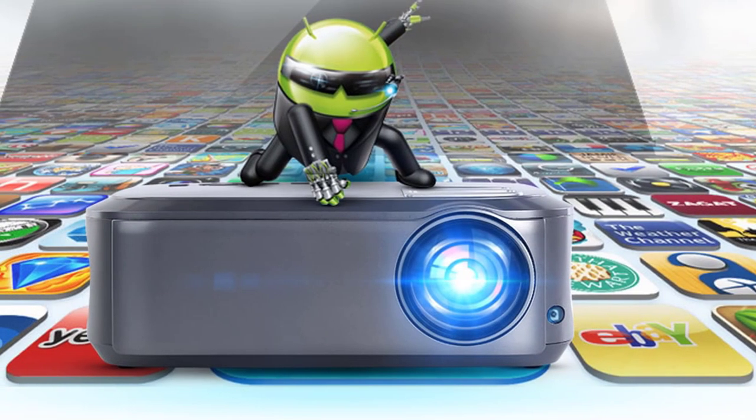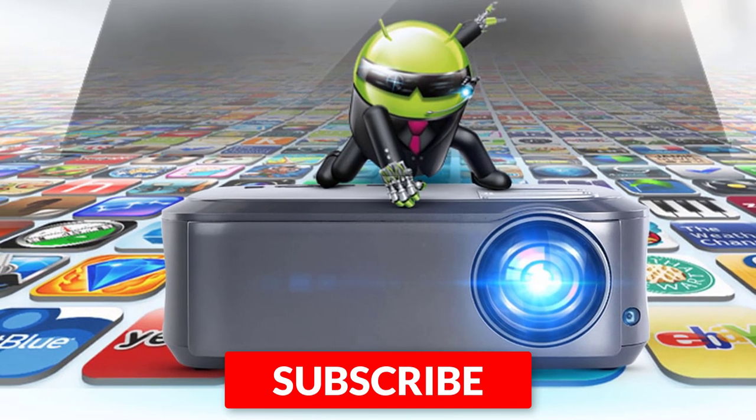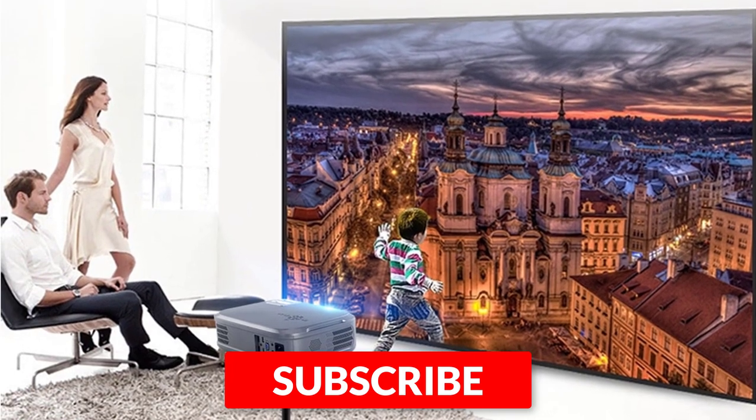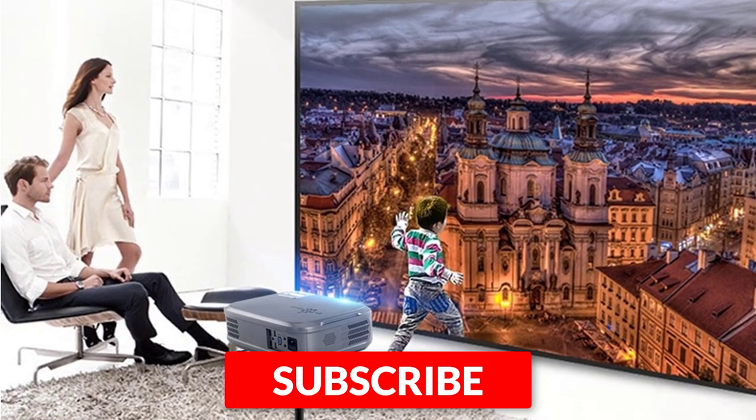Thanks for watching this video. I hope you found this video helpful. Please remember to leave a like and subscribe to our channel to see more videos like this in the future. If you have any questions you can leave a comment down below.